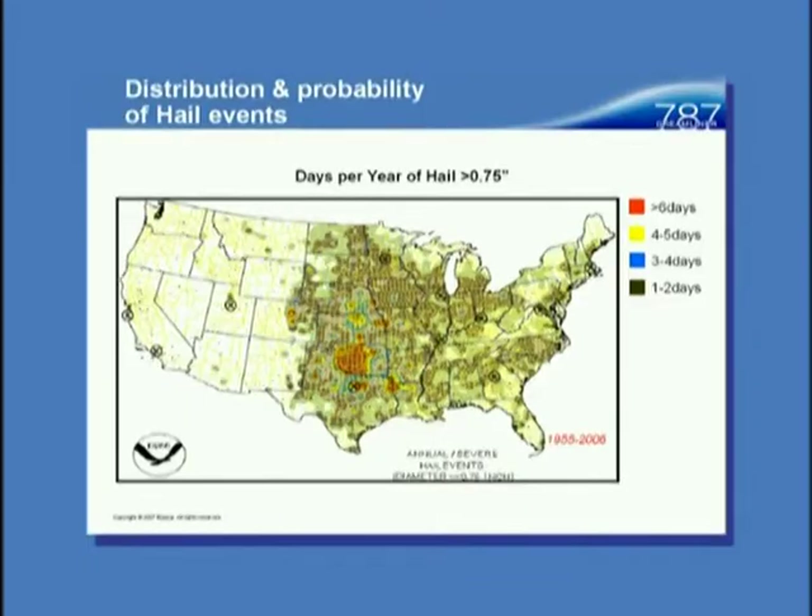Talking about hail — this is a NOAA map of the United States. They keep track of hail not for airplanes but for farmers. These are days of hail greater than three-quarters of an inch; the red colors show six days a year in that Midwest zone, and right by Texas there's an X — that's Dallas-Fort Worth. You could argue that Dallas-Fort Worth probably sizes airplanes of the world for that condition. You can see why we don't know much about hail out here in the West — we don't get much.